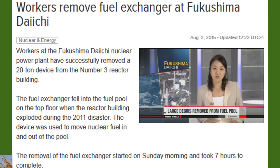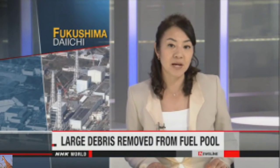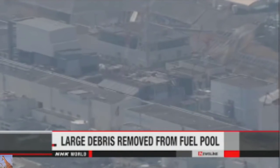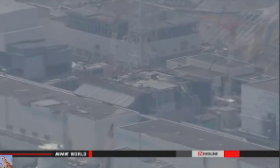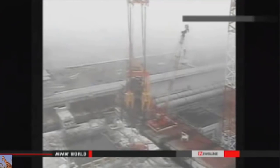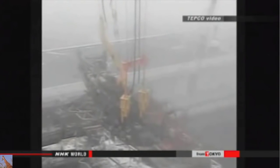Workers at the Fukushima Daiichi nuclear plant have completed a critical step in the cleanup process. They've successfully removed a 20-ton device from the No. 3 reactor building. The fuel exchanger fell into a fuel pool when the reactor building exploded during the 2011 disaster. The removal started on Sunday morning and took seven hours to complete. The 14-meter-long frame was the largest item of debris in the pool.